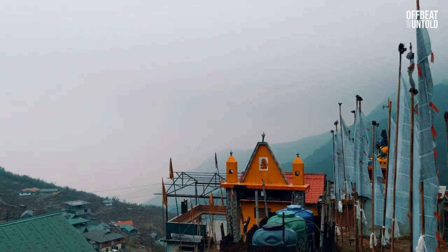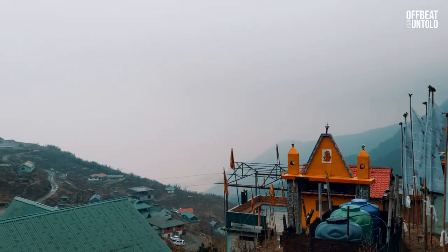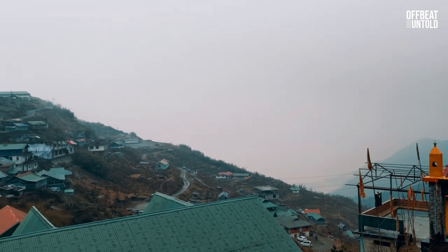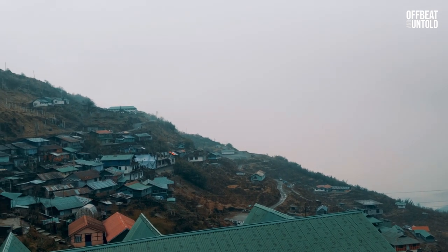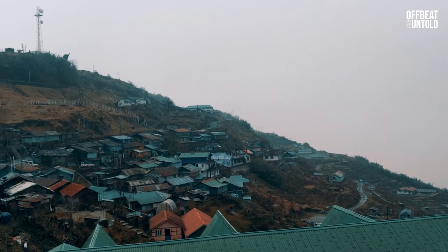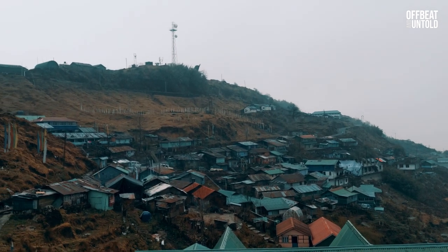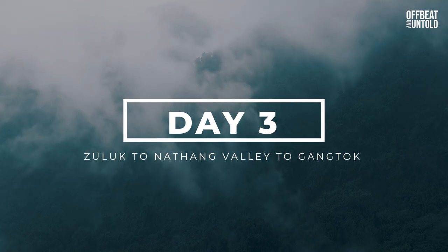Zuluk is located at an altitude of 10,000 feet and is perhaps the most famous stop on the silk route circuit. It is a small village with a military settlement and has a Shiva temple — it is quite pleasant to walk around this tiny village. Our plan was to start from Zuluk, stay at Nathang Valley, and then leave for Gangtok the next day. However, we ran into some very bad luck.